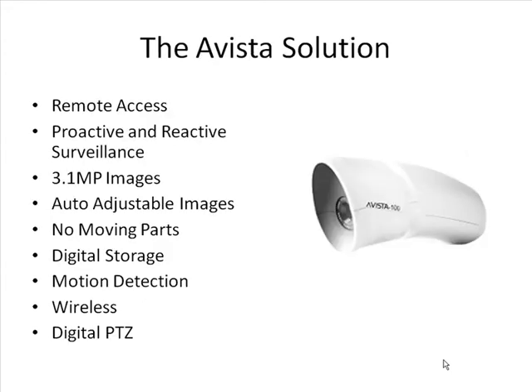The Avista Solution. The new surveillance system based on the Avista 100 Smart IP cameras provides new advanced functionalities combined with extreme ease of deployment and intelligence. With 3.1 megapixel images, the clarity and image resolution will be greatly increased, auto-exposure adjusts in case of glare reflection, and the Avista 100 has digital pan-tilt-zoom capabilities without any moving parts.